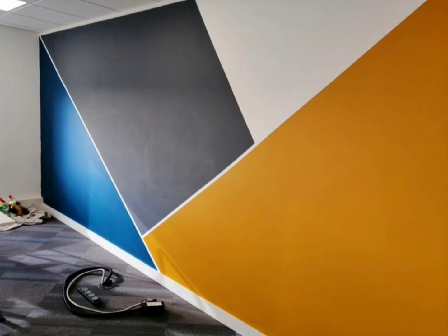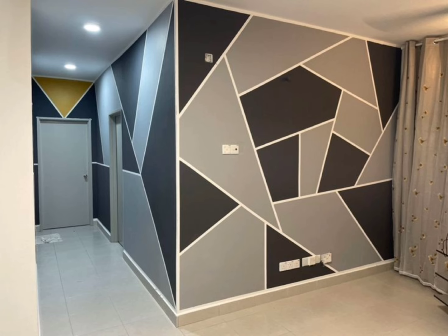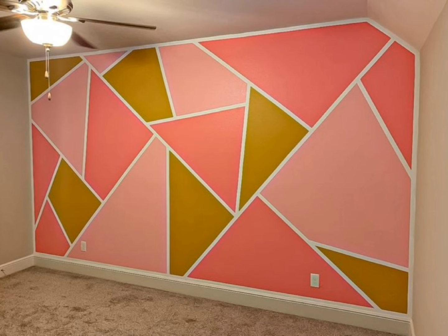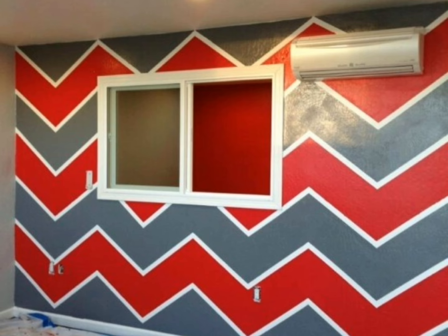Hey, hi friends, welcome back once again to my channel. Today in this video we are watching beautiful geometric wall painting designs. There you can see beautiful designs with different color shades and different shapes. When it comes to geometric designs for wall painting, there are many options loaded with rich colors, geometric shapes, and modern designs. Such wall paintings are eye-catching and look utterly mesmerizing.